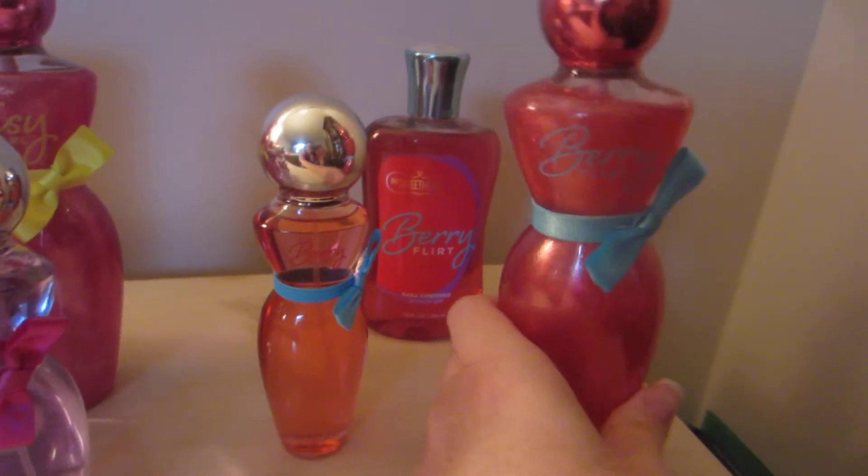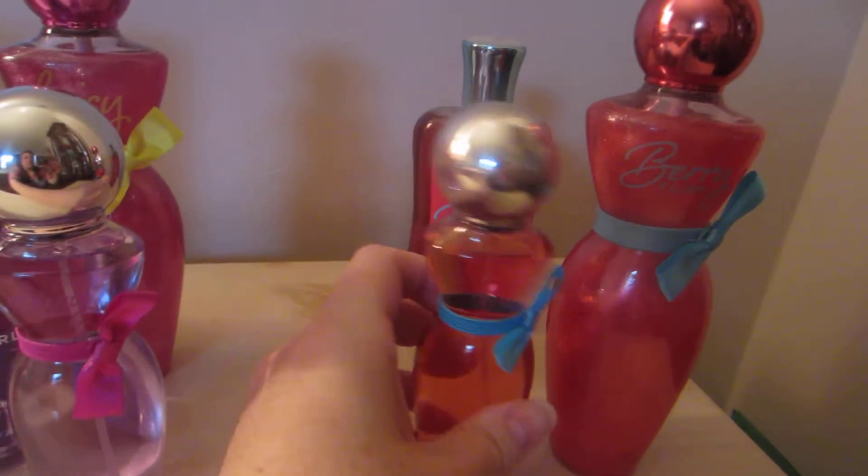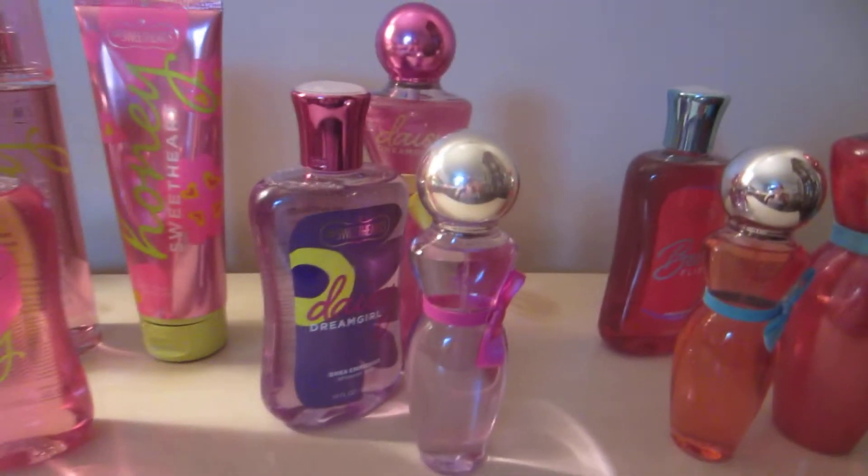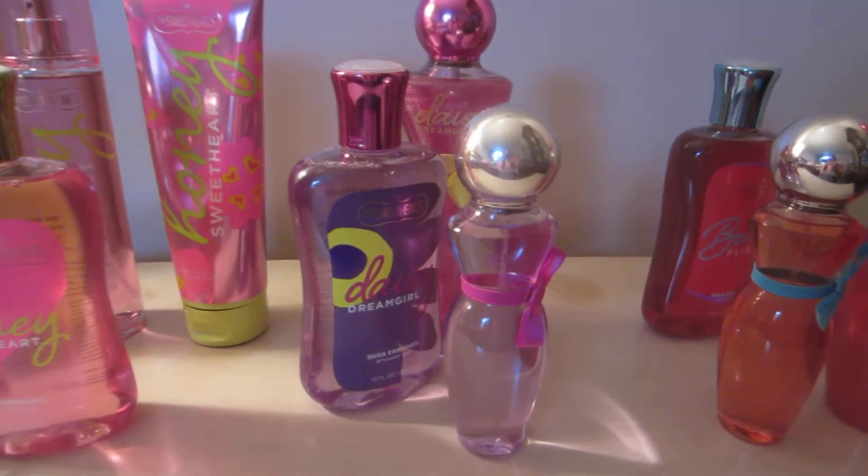Then I have Berry Flirt. I have the Shimmer Mist again, the Travel, and the Shower Gel. And I'm going to be getting the Daisy Dream Girl Triple Moisture Body Cream — can't wait to get that.